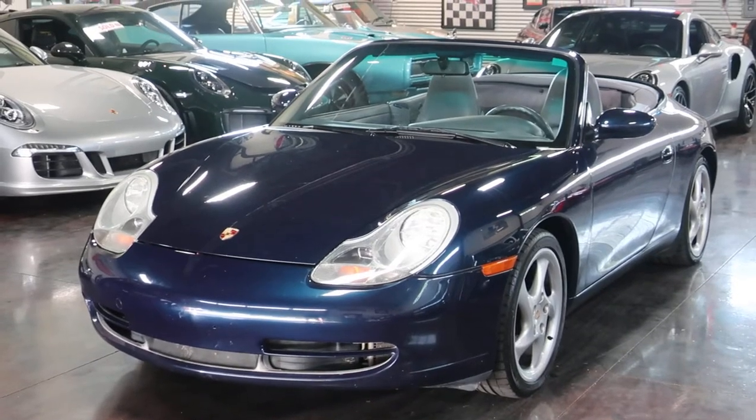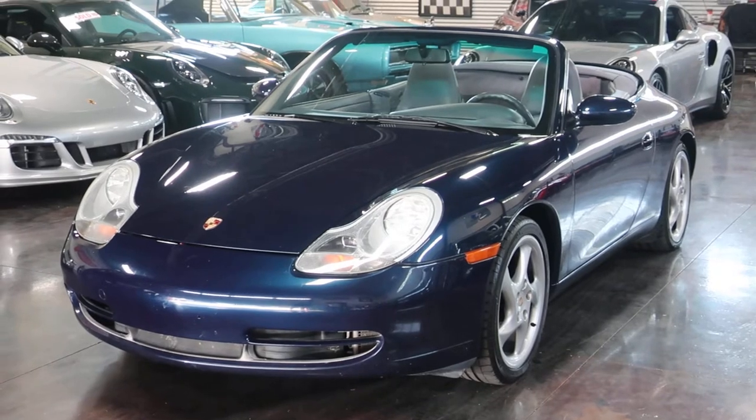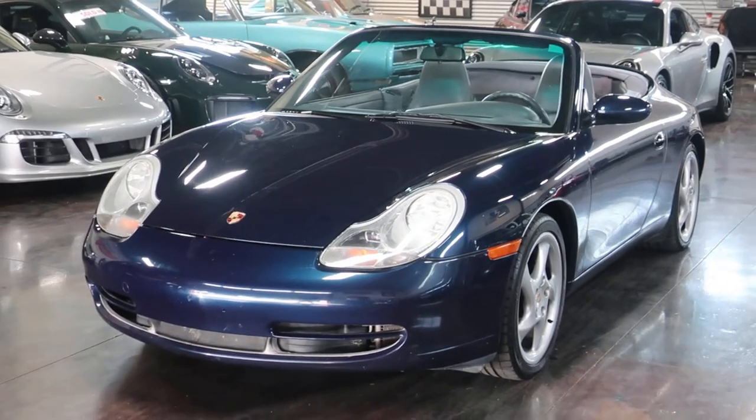Hello, this is Shep and Nick here at Sun Valley Auto Club. In front of us is a 1999 Porsche 911 Cabriolet.